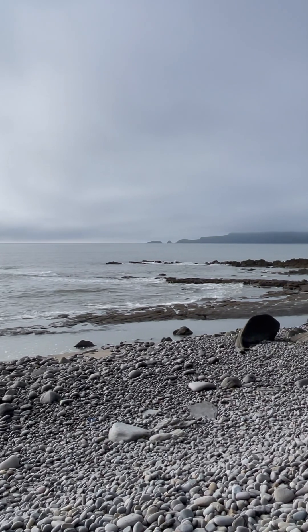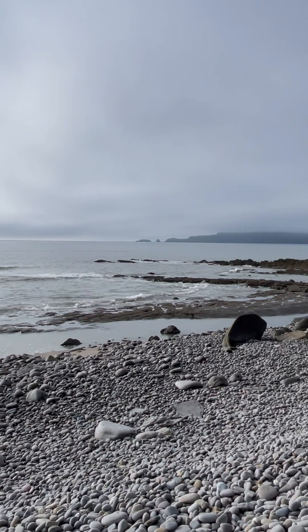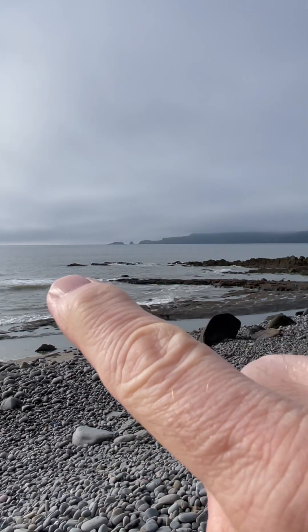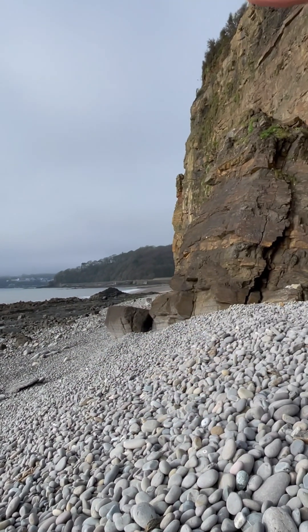This is Amroth Bay in southwest Wales, looking out to sea, southward at the moment. What can we see? There's the sea. There is a wave-cut platform. And there's the cliff face.